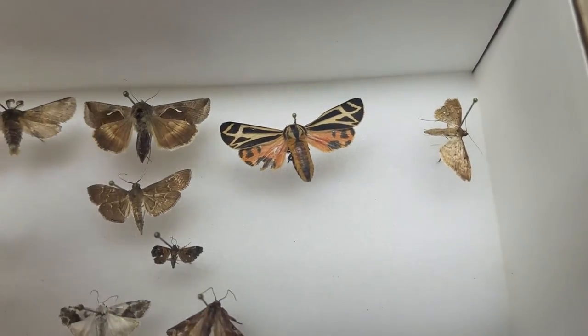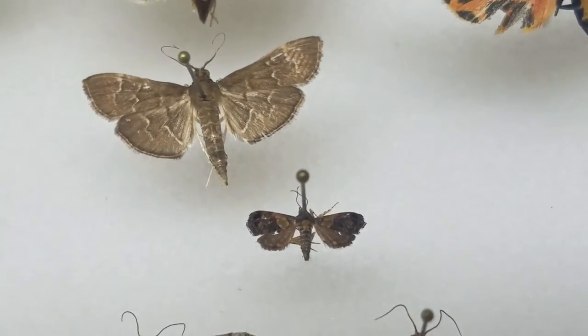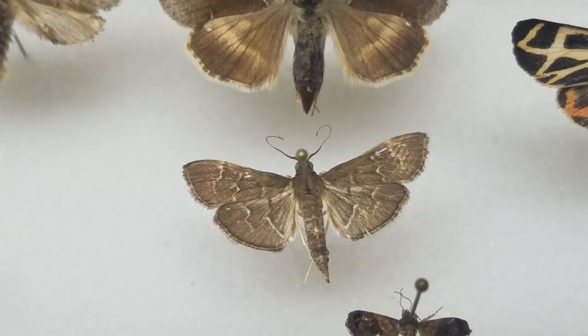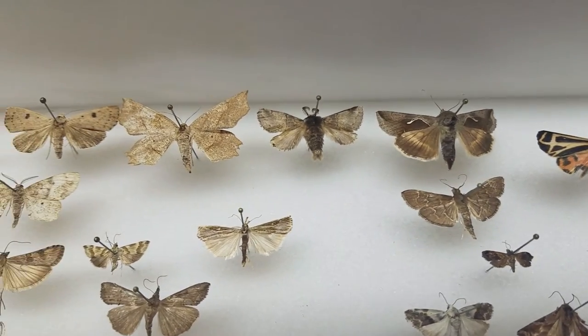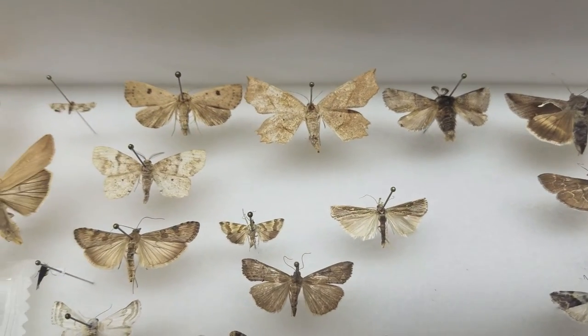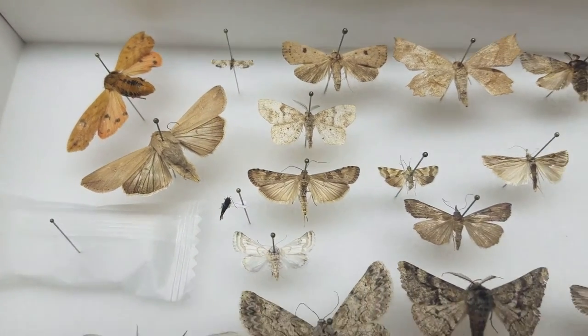Here is a tiger moth. We have another little tiny guy, and then this one here that's cool looking. That is that box.